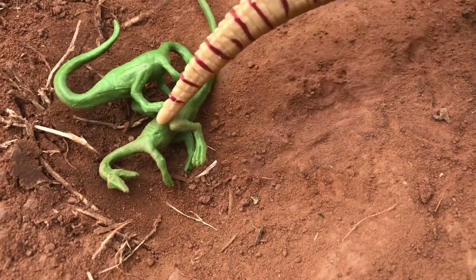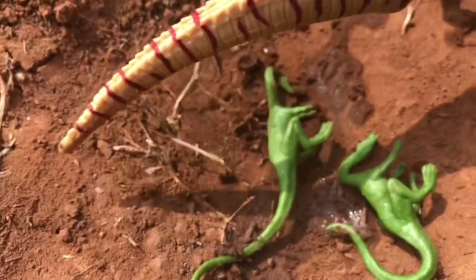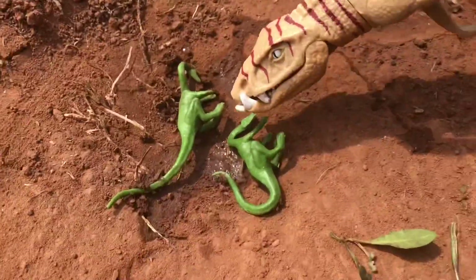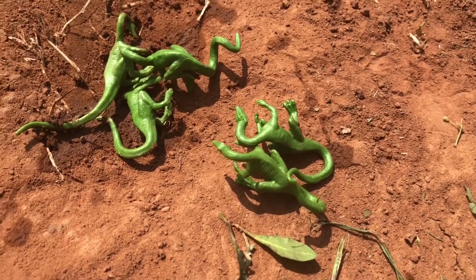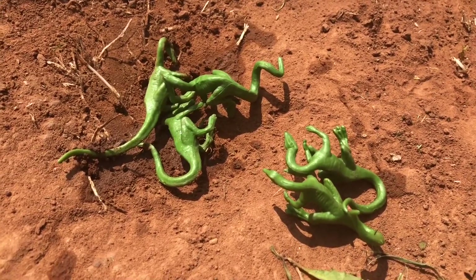The Ornithosuchus will urinate on the dead copies to deter predators from coming to the nest. However, the Compsognathuses aren't bothered by it, and follow the crocodilian back to its nest.